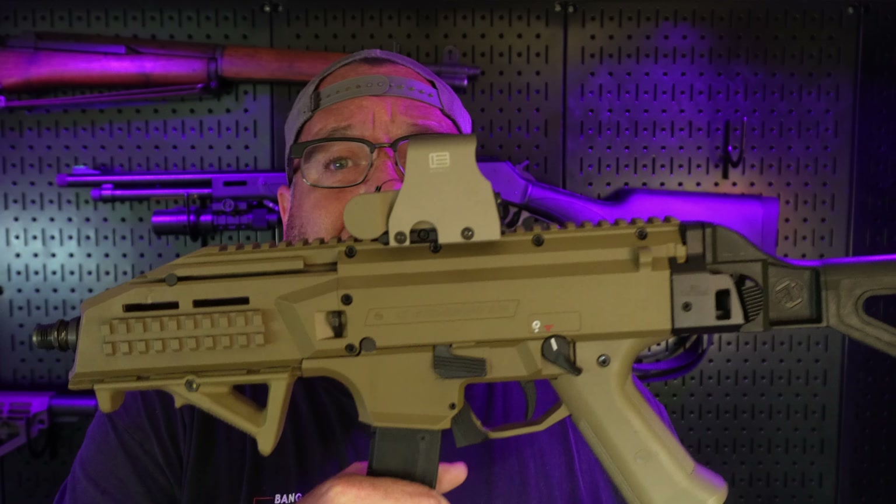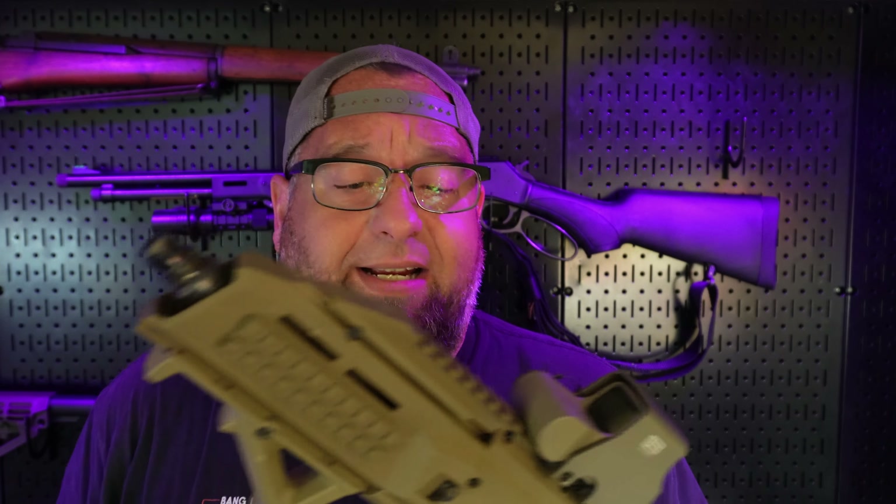Welcome back, you crazy gun nuts. Today I want to talk about the now discontinued CZ Scorpion EVO 3 S1.